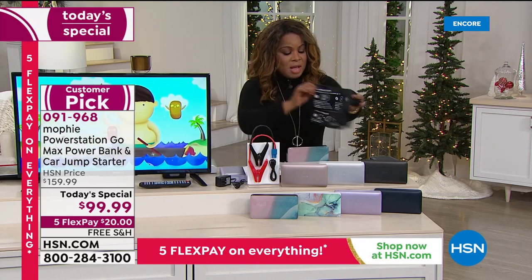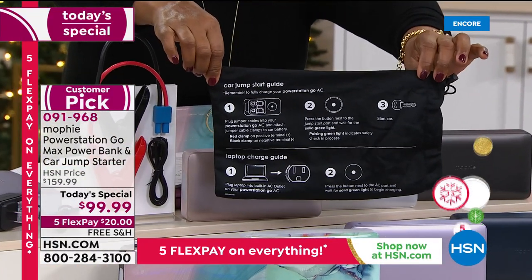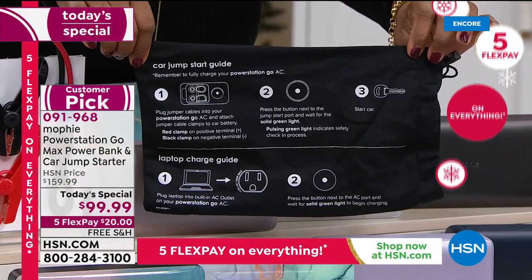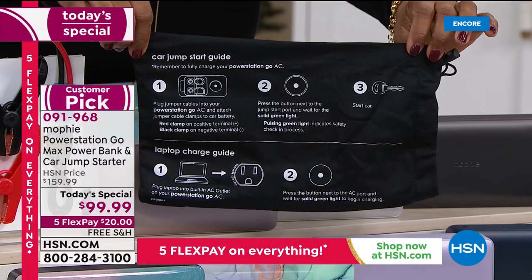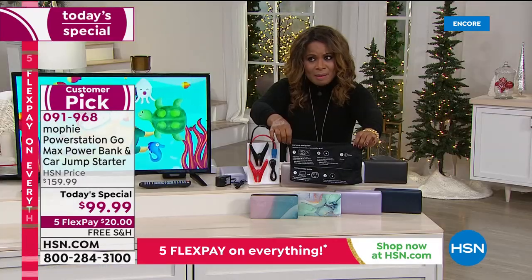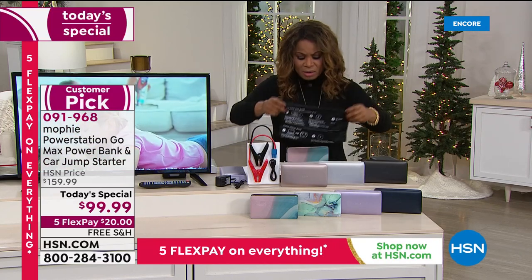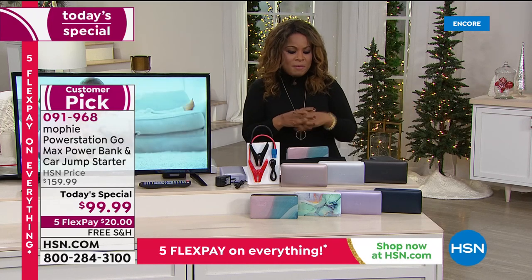Let me make sure I have it the right way because I want you to see this up close. When we talk about jump-starting your car, a lot of us have never done that. But with this one, in two or three easy steps, you don't have to wait for roadside assistance. Even in a snowstorm, within minutes you're going to be able to do it yourself.